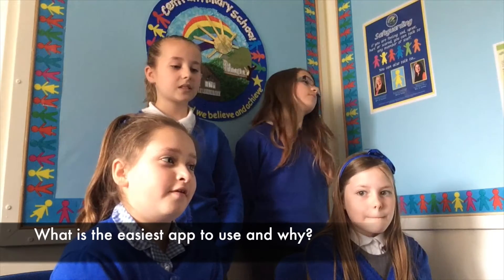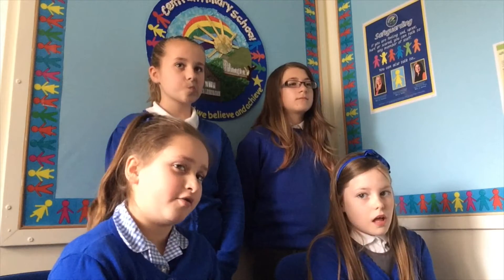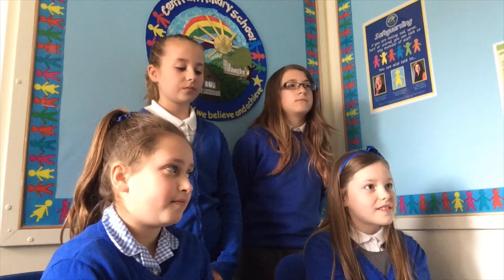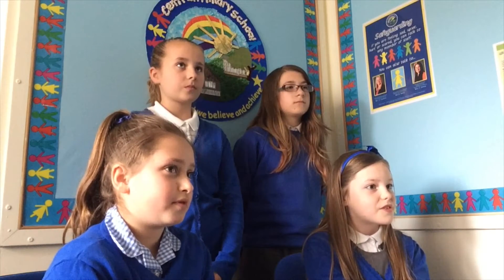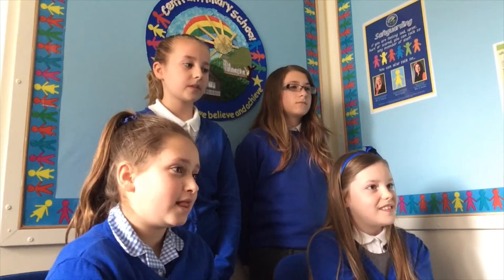We think different people have different opinions — some people think Book Creator is easy and then other people think ThingLink is easy. I'd say Book Creator because you can just go on it and it shows you how to create a new book, shows you what to do at the beginning as well, and it's quite easy.